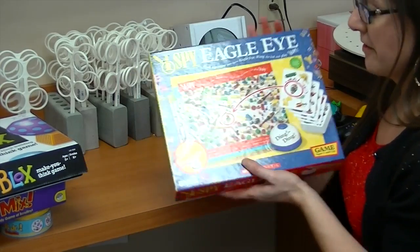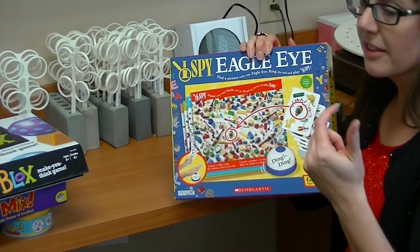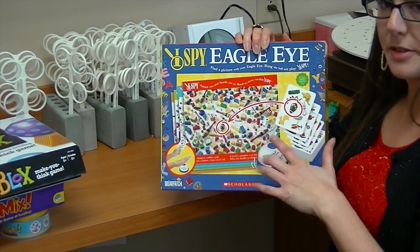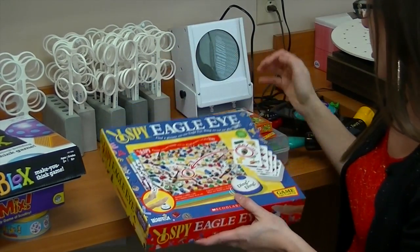I Spy is one of my favorite games ever. They have these in bottles now, which is awesome — you can buy a bottle and see how many things you can find in there. But this version is one that kids love because it has a little buzzer that you can ding. You have cards and a number of items to find on each card.